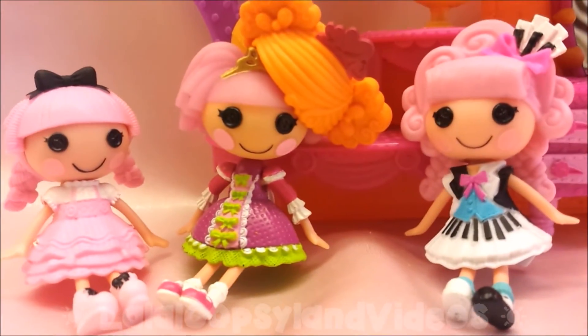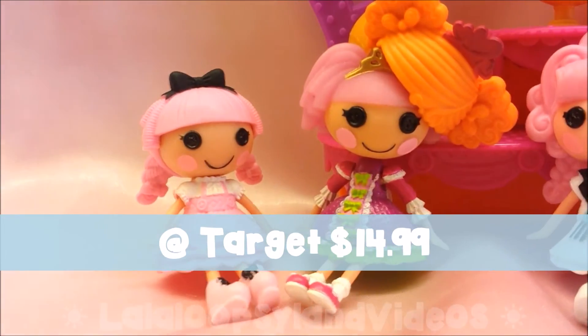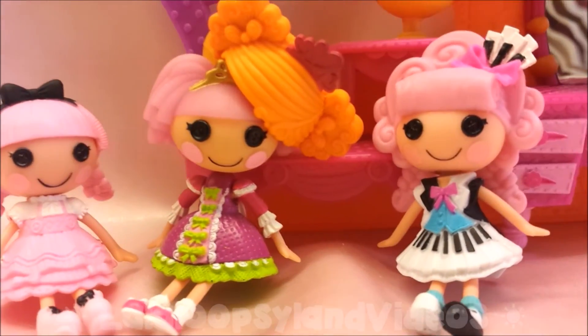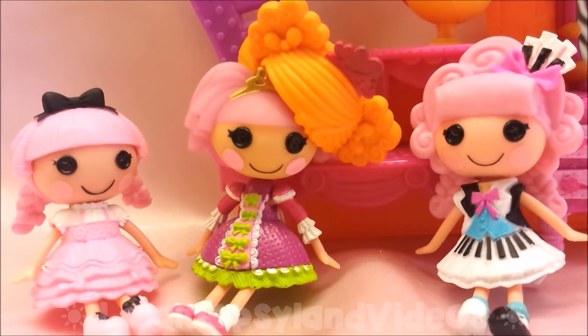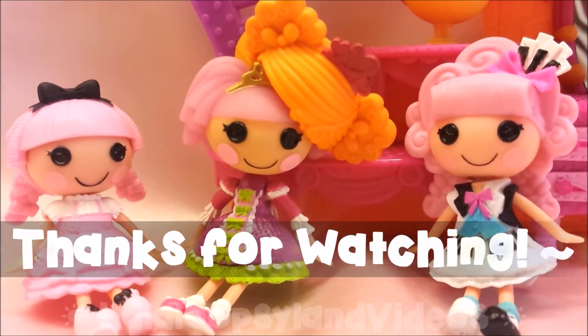We found this play set at Target for $14.99, plus tax. Sherry, you're so cute. If you want to see more reviews on this channel, please leave a like and subscribe so you can catch up with the latest. Thank you guys for watching, and we'll see you guys next time. Bye!